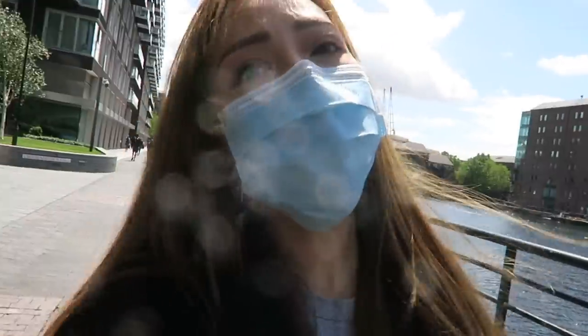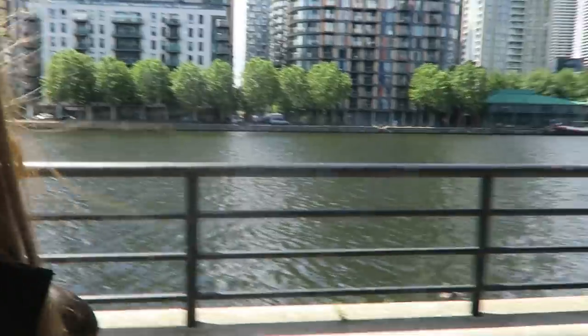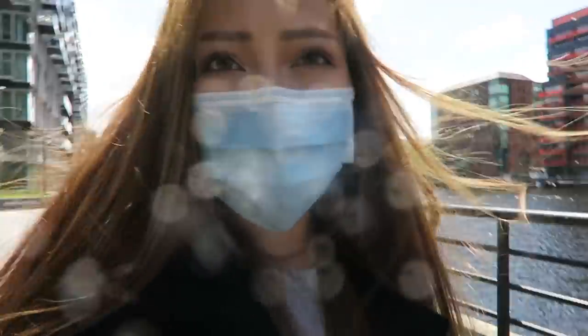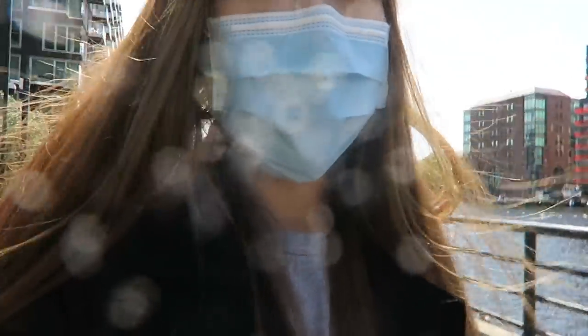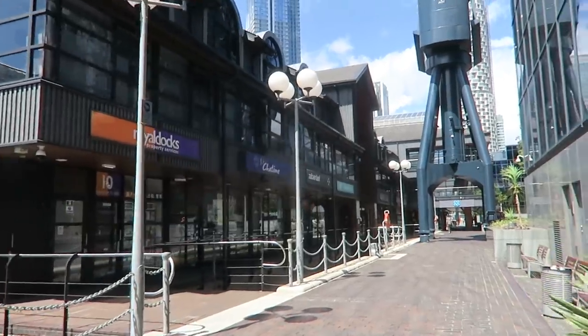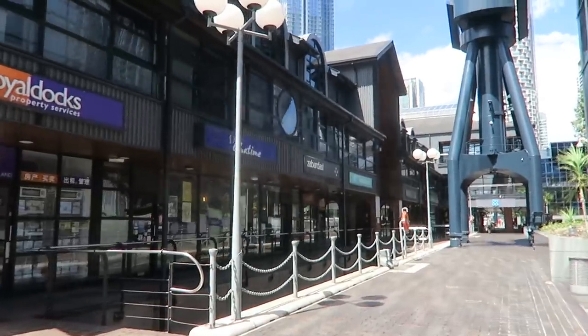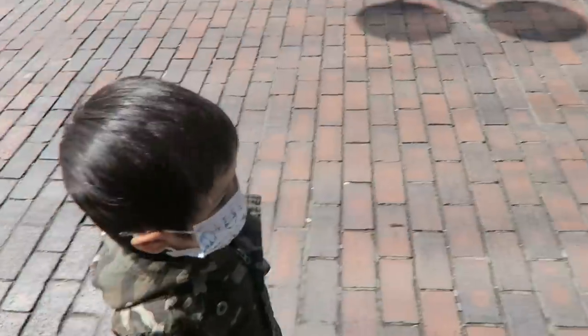We're off to get some bubble tea before we do the food shop. It's such a nice walk because it's really sunny and we're just walking along South Quay. He's hungry as well so I'm going to try and get him some food from somewhere - I'm going to see what's open. There's a Pret down here as well, so I'm going to Pret and see if I can get this little one some food.